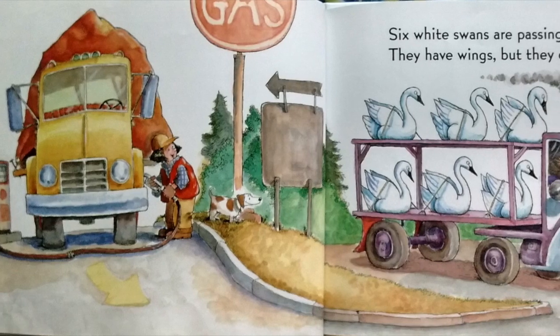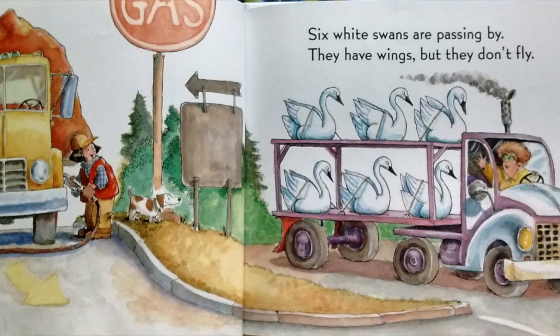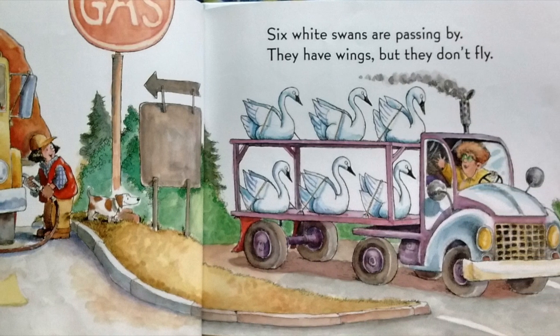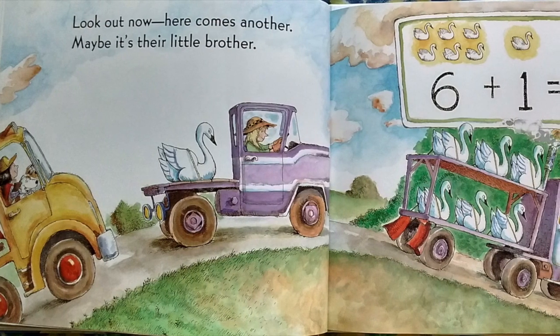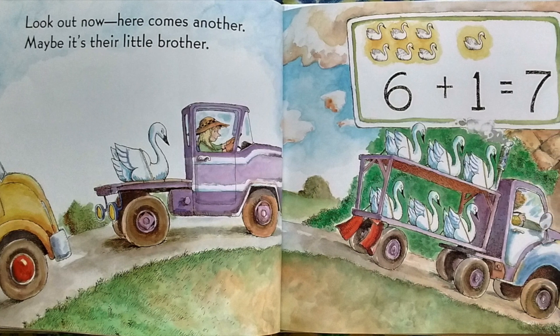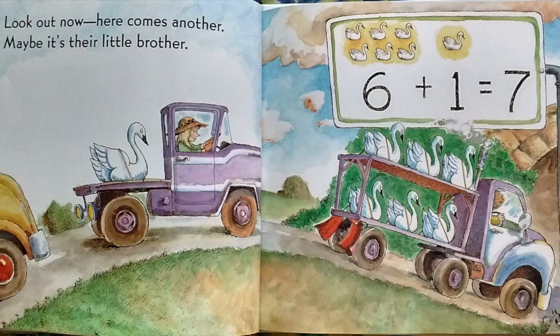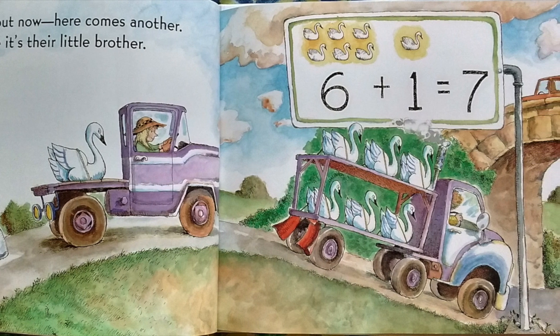Six white swans are passing by. They have wings, but they don't fly. Look out now. Here comes another. Maybe it's their little brother. Six plus one equals seven.